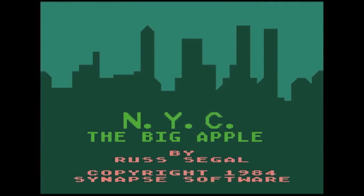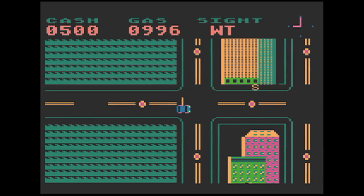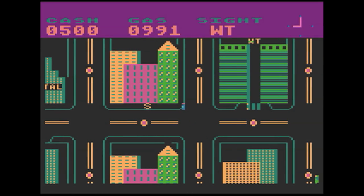Next is a game I used to play constantly, and that's New York City the Big Apple. I don't have any proof or journalistic sources for what I'm about to say, but I have always felt that this game had a direct influence on the Grand Theft Auto series. I've always wondered if Sam and Dan Houser played this back in the day and said, you know, this game would be real cool if you could steal cars and shoot people.